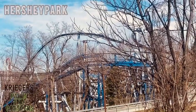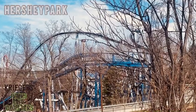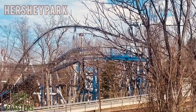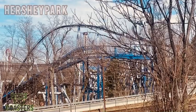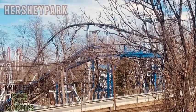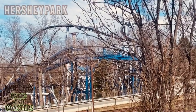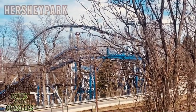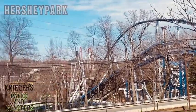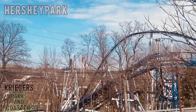Believe it or not, I'll actually be back here later next month because we're doing a school trip here. I'm the president of the roller coaster club at my campus — the college I go to is Thiel. It's in Greenville, Pennsylvania, and I founded the Thiel College Coaster Club. We are planning to do a trip here in April, so everyone's very excited to come to Hershey Park pretty soon.